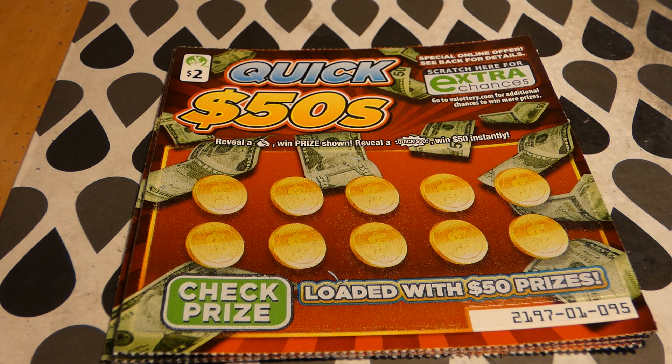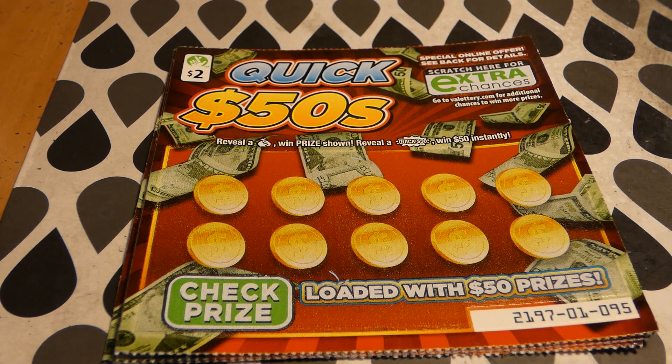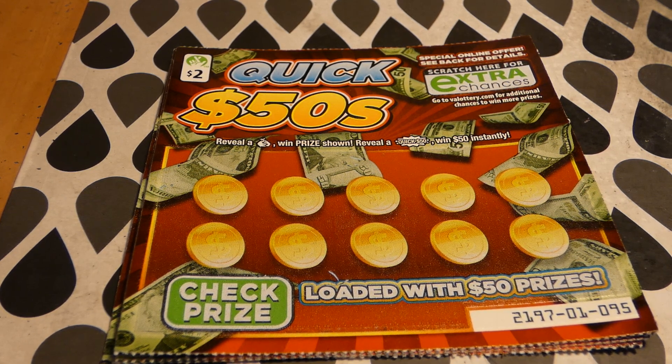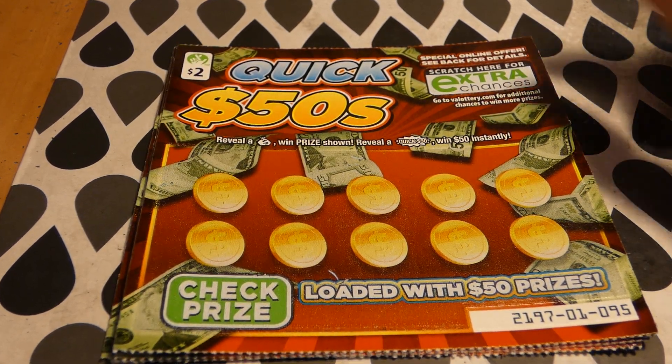Hi guys, Virginia scratcher here. Today I have four Quick Fifties tickets to scratch. These are $2 Virginia lottery tickets. The odds of any prize are one in 4.65. There are over 9,900 of 14,500 fifty-dollar top prizes left. You can win two, four, five, ten, twenty, or fifty dollars on this ticket. Extra chance drawing points for your losers.